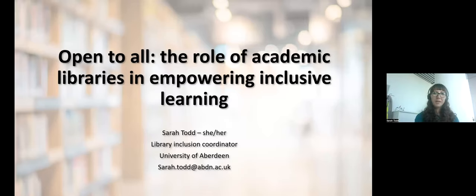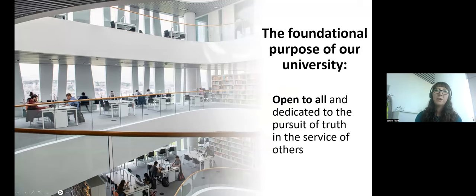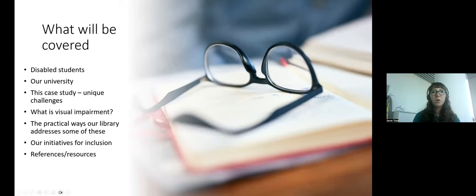My name is Sarah Todd. I work in the Subject Inquiry team at the University of Aberdeen in the Sir Duncan Rice Library, our main campus library, and I am the Library Inclusion Coordinator. I'm going to cover: some information about disabled students, a bit about our university, the challenges in this case study, what visual impairment actually means, practical ways our library was able to address some of these, and finally some of our other initiatives for inclusion.